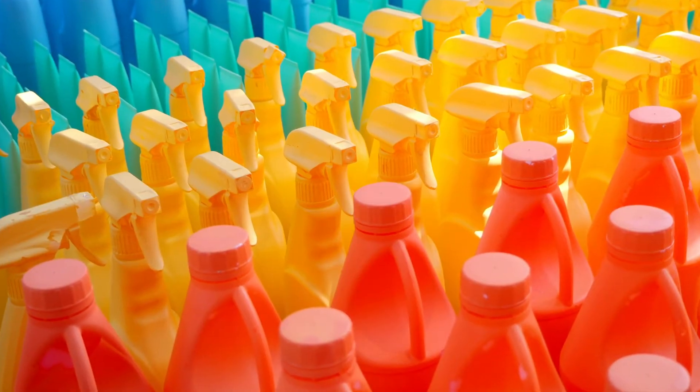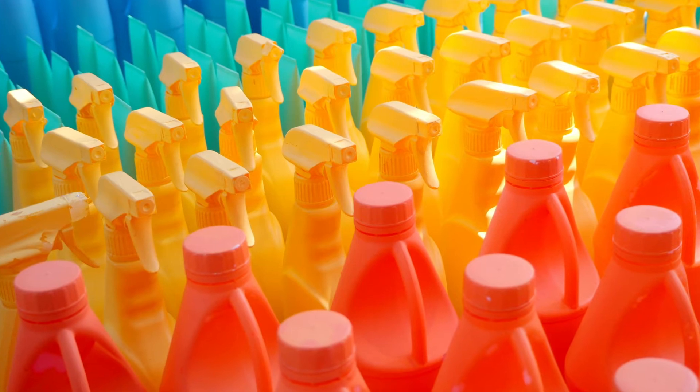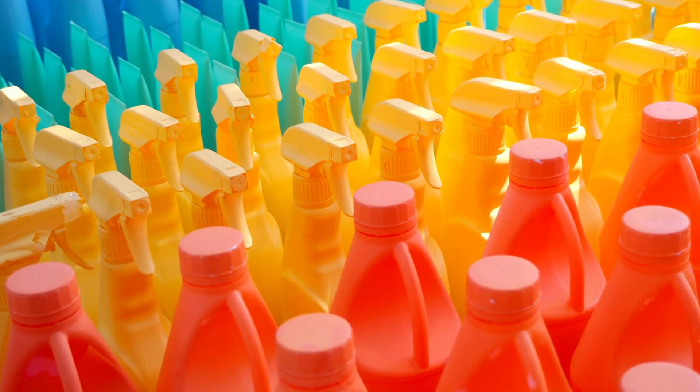A savvy packaging professional needs to understand plastics. Many packaging solutions will be compared to a plastic alternative, and many systems include plastic components that you need to know, understand, and feel confident about when discussing and designing options for your products.